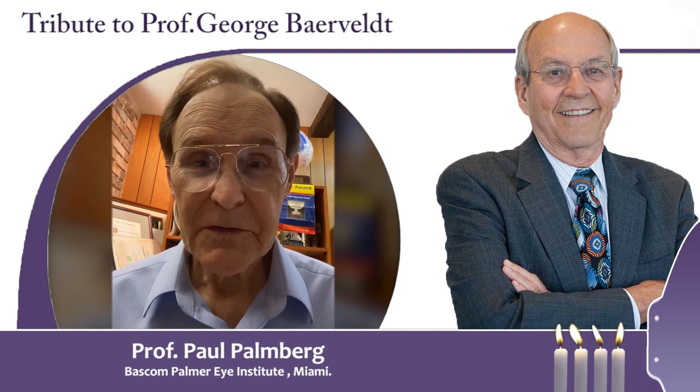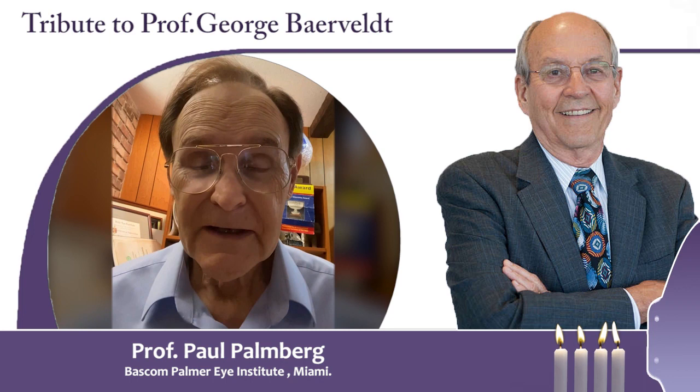I fondly remember George Baerveldt. He's near the top of my hug list of people who contributed great ideas and devices that help us to take better care of our patients.